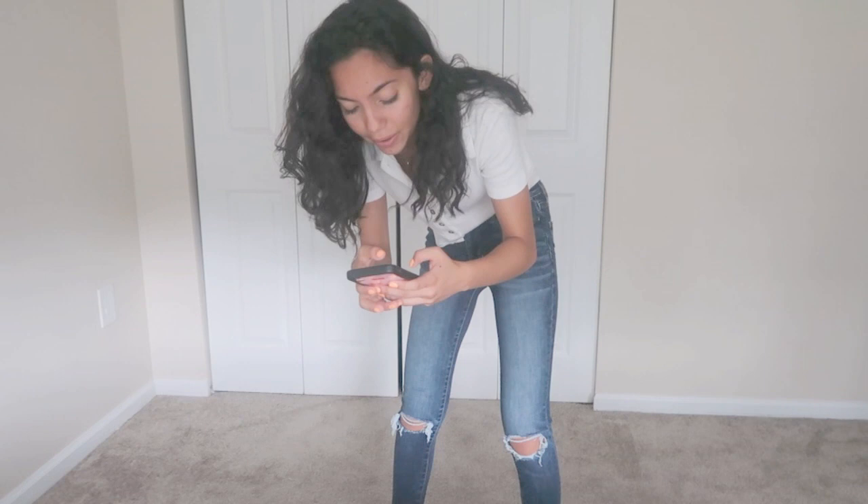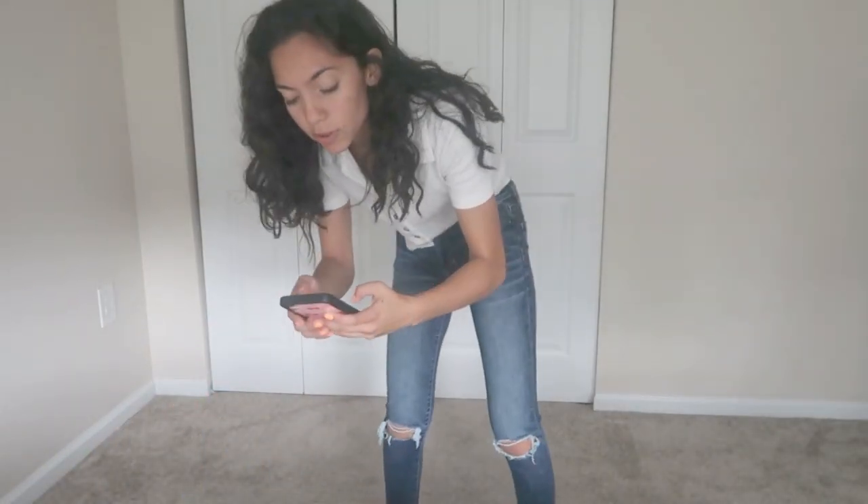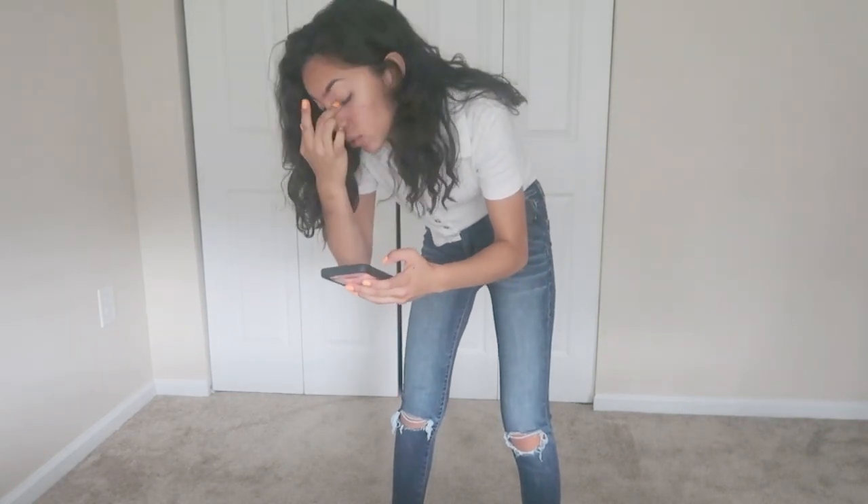If I'm being honest, I'm supposed to be cleaning and doing my chores, but my mom's not home, so let's do it.